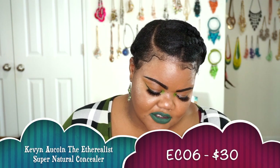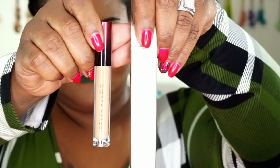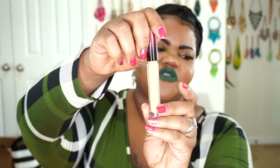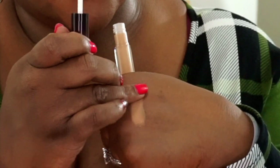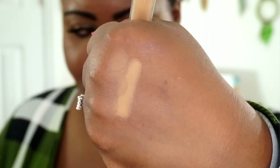The last thing from Beautylish is the Kevin Aucoin Etherealist Supernatural Concealer in shade Medium EC06. You can see it swatched on my chest. Don't be confused — the tube looks super light but it's actually a little darker than that. Here it is swatched on my skin tone and blended out. I heard Platinum D rave about the Kevin Aucoin Concealer, so I definitely wanted to give it a try to see if it'll work for me. And that's it from the Beautylish haul.